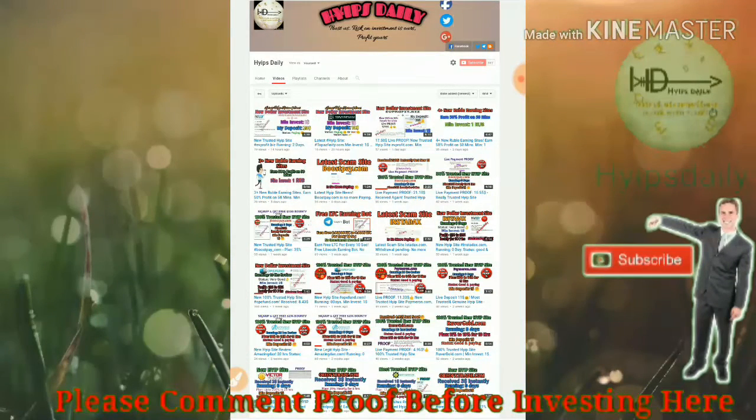If the site really pays me, then I'll show you how to create an account in the site and how to make a deposit. If the site is really not paying, you can simply like this video and share it with your friends to create awareness about this site.